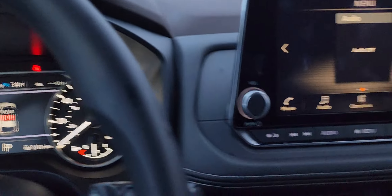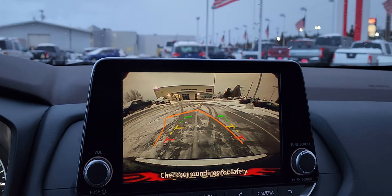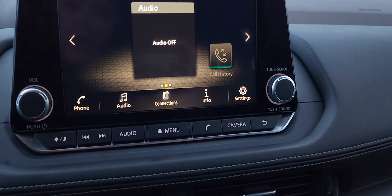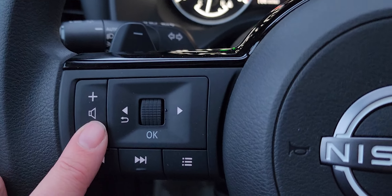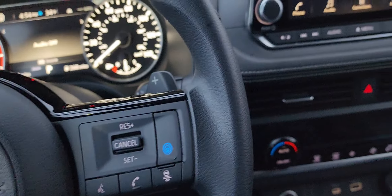Check out this backup camera — it is so clear, and it has all the guidance lines you need and anything else. And then you got your audio, you have your hands-free calling, and you can even control the volume of the radio here, as well as change the stations, whatever you'd like.